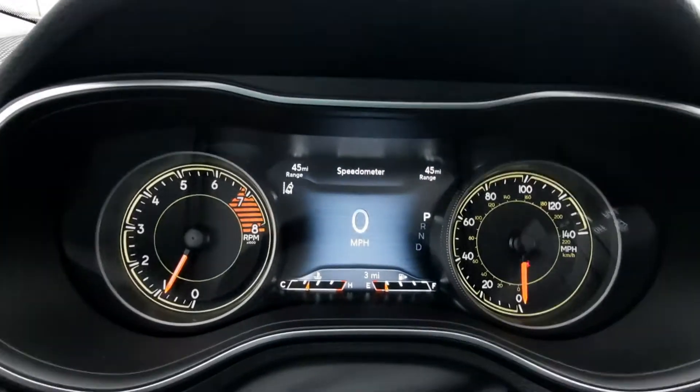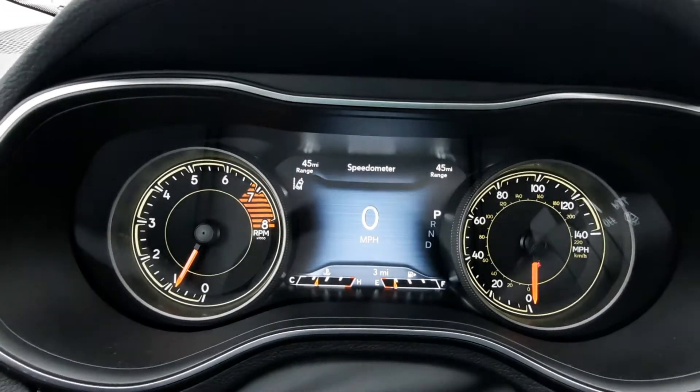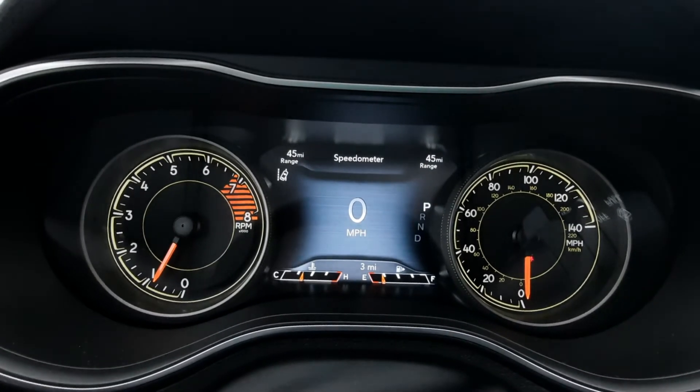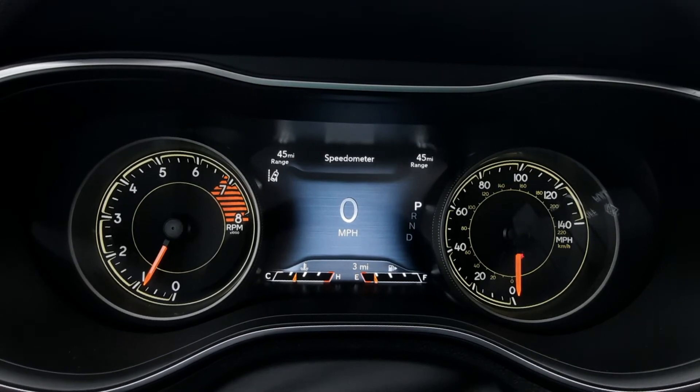If you'd like more information on this vehicle, you can check out the links in the description below, or give us a call here at Terry Henricks Chrysler at 419-445-2576. And don't forget to like this video and subscribe for more.